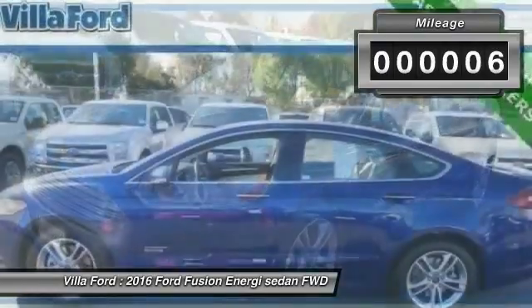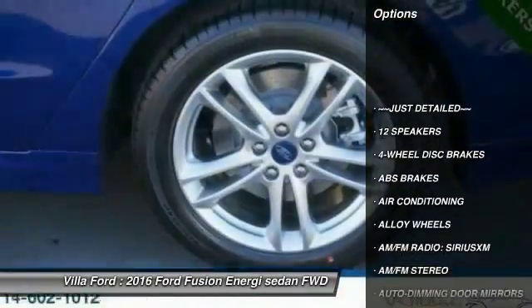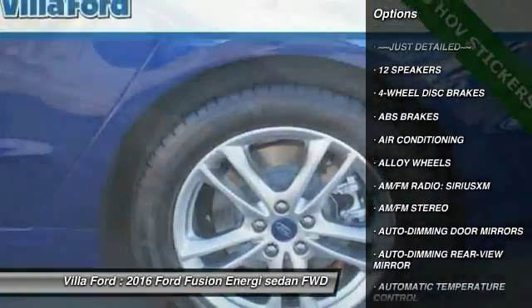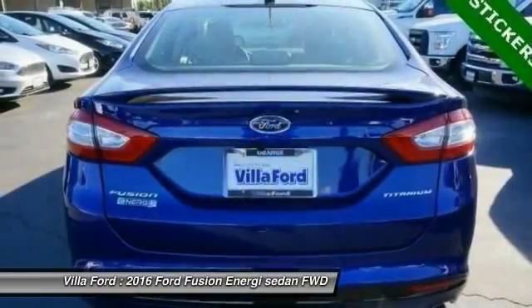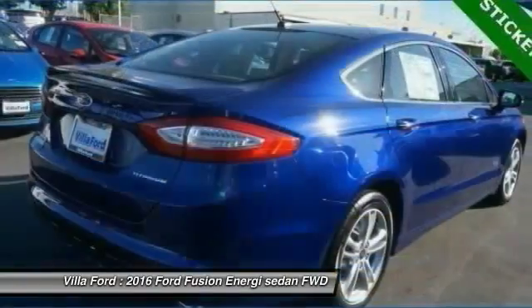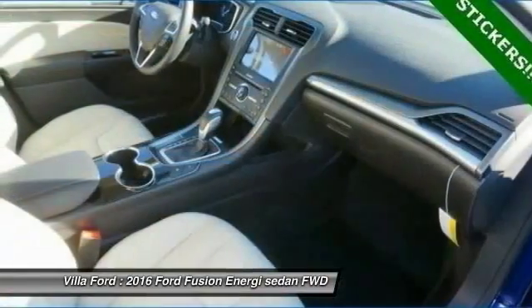Here are some of this vehicle's great options: traction control, power passenger seat, dual airbags, alloy wheels, power steering, air conditioning, front four-wheel disc brakes, AM FM stereo radio, trip computer, security system.